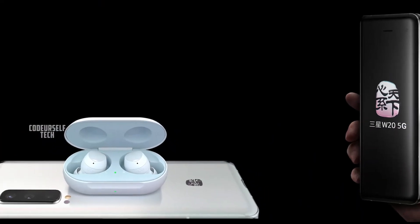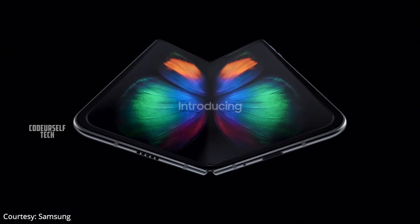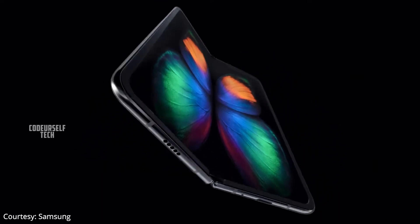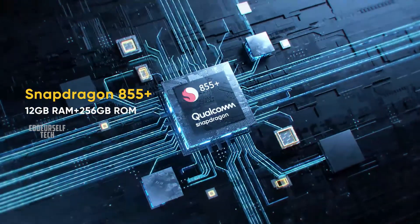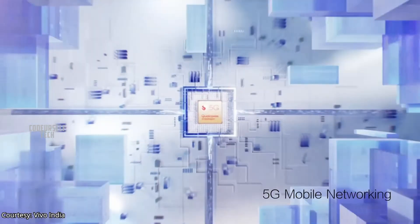Samsung has launched the Samsung W20 in China. The Samsung W20 is an upgraded version of the Samsung Galaxy Fold launched in India. The key difference between the Samsung W20 and Samsung Galaxy Fold is that the Samsung W20 comes with a Snapdragon 855 Plus processor and comes with 5G support.